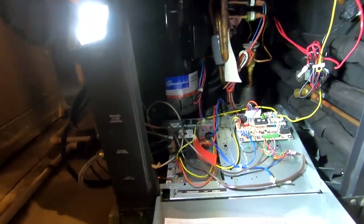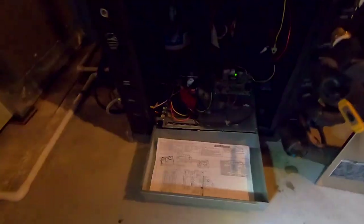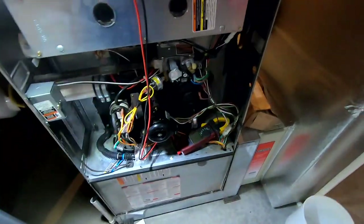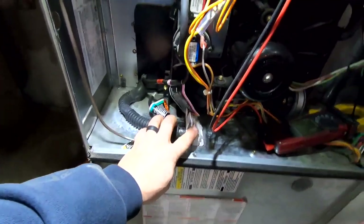Now I'm going to check the condensate trap on the furnace — make sure it's clean. They mentioned service was just done recently, so most of that is probably already taken care of. I'll go ahead and clean out the condensate trap since those tend to get plugged, and the flame sensor is up here at the top. This customer was really cool and was okay with this recording.